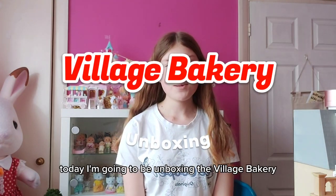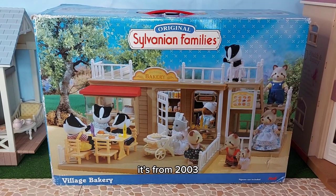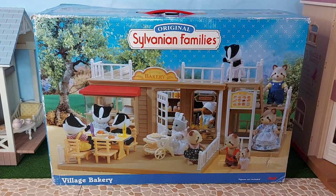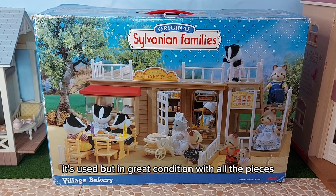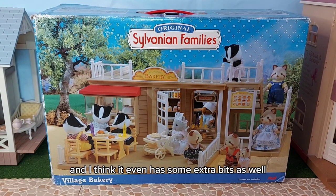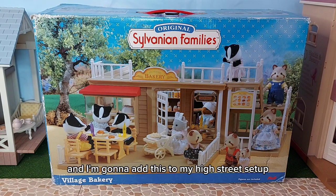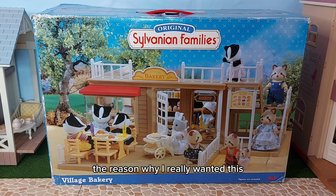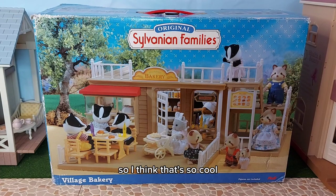Hi everyone, today I'm going to be unboxing the Village Bakery. Here it is - it's from 2003. I got it from eBay, it's used but in great condition with all the pieces, and I think it even has some extra bits as well that have been thrown in, which is really cool. And I'm going to add this to my high street setup.